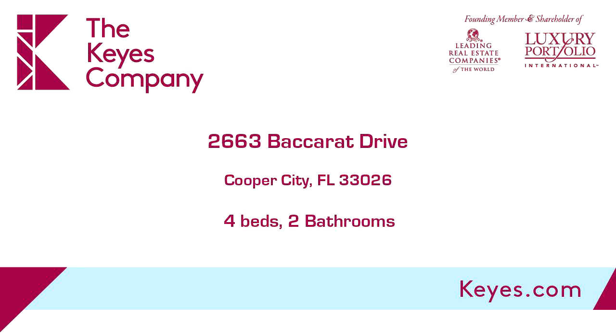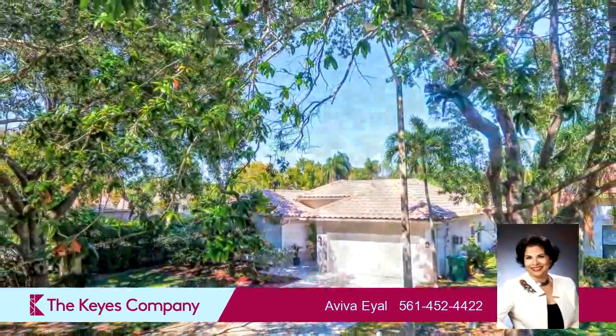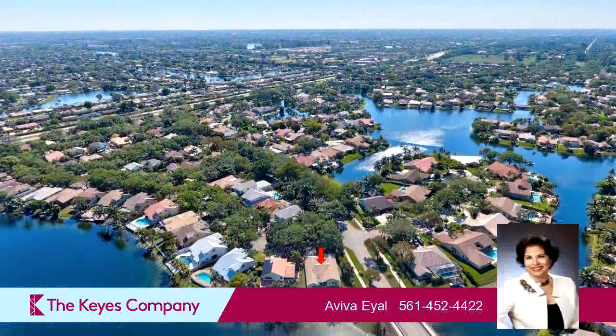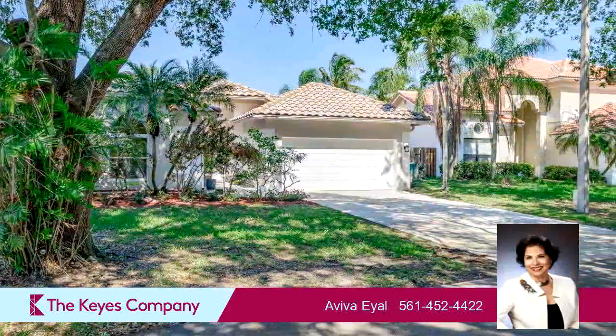This property is a four-bedroom, two full baths home. Interior features of this property include a first-floor master, walk-in closets, ceramic tile, a sunroom, a formal dining room, a great room, cathedral or vaulted ceilings, a family room, a pantry, and impact glass.